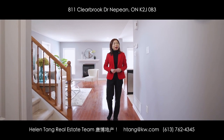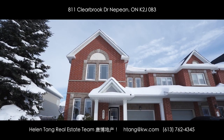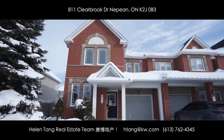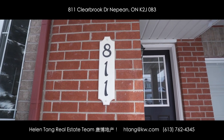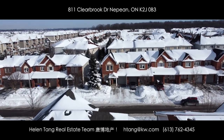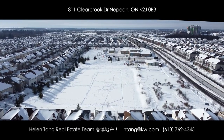Hello everyone, this is Helen from Highlandtown Real Estate Team. Today I'm excited to show you this great home at 811 Clear Brook Drive in the sought-after community Chubble Mill in Bar Haven. This end-unit townhome is located on a very quiet street and close to everything and top schools.